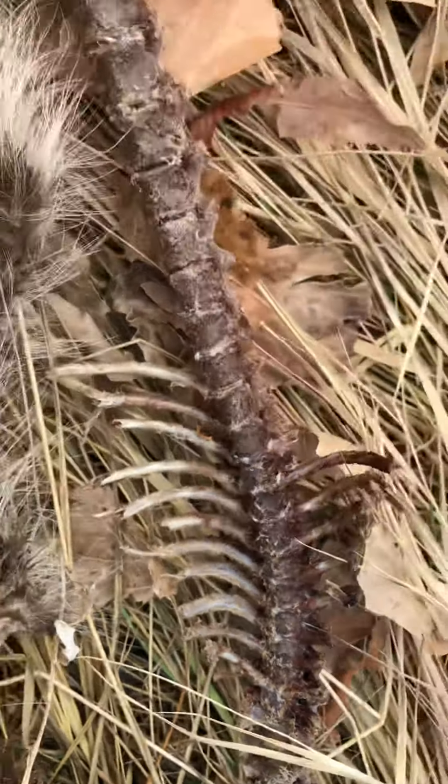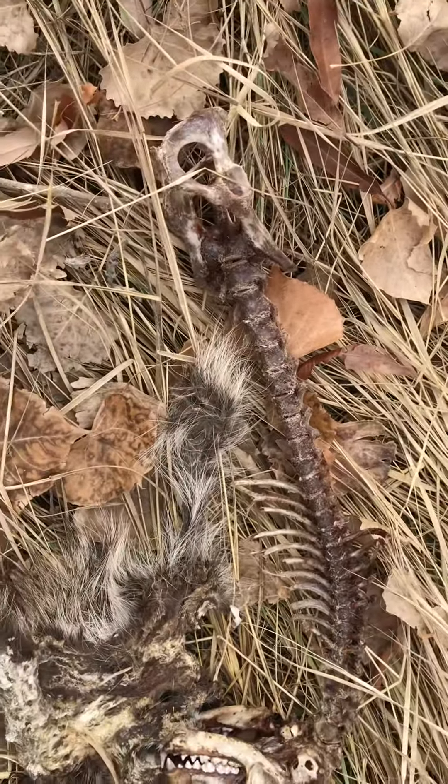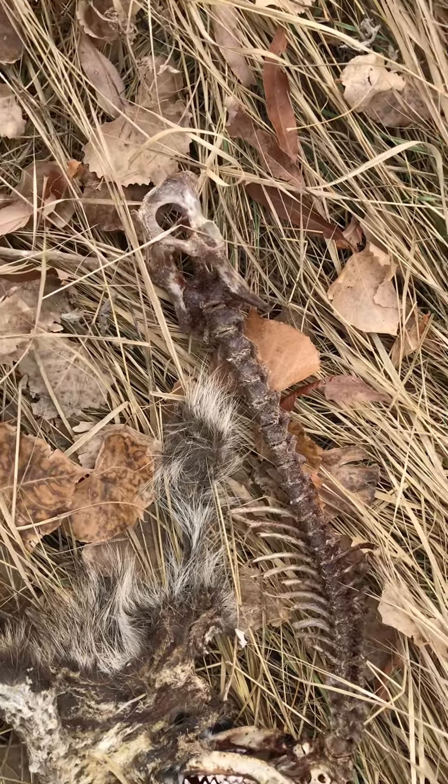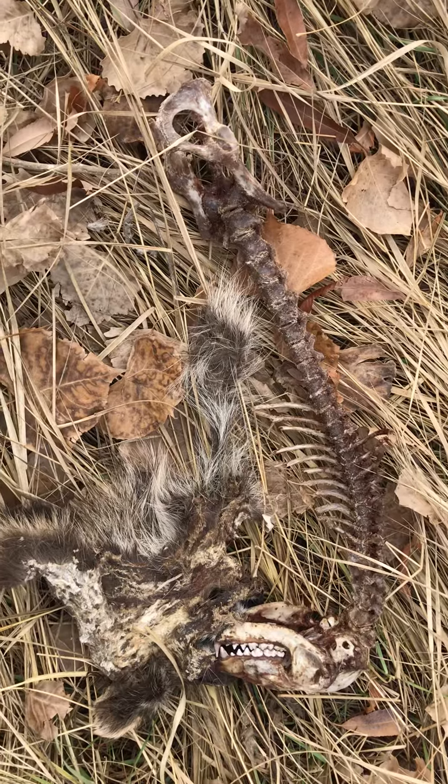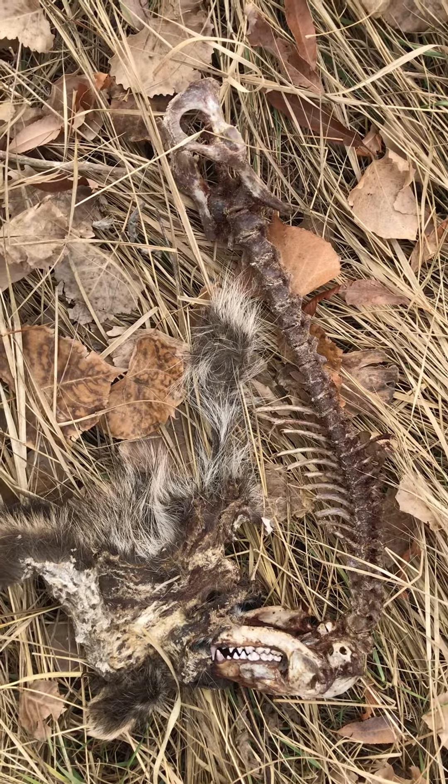All stinky. Could just be regular animals, but the legs are ripped off completely, cleaned up. I just never seen anything like this. Very different.